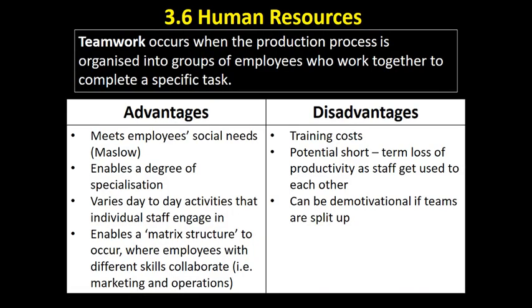The final idea you need to know in depth is teamwork. Teamwork occurs when the production process is organised into groups of employees who work together to complete a specific task — also called cell production, where employees are grouped into teams or cells responsible for producing a good. This was used by Japanese firms and Swedish firms — Volvo redesigned their car production line. Rather than a flow production line where everyone does their own specialised bit (division of labour), a team works on producing a car from beginning to end. A team of perhaps 10-15 people makes the car from scratch, and how they divide the work is up to them.